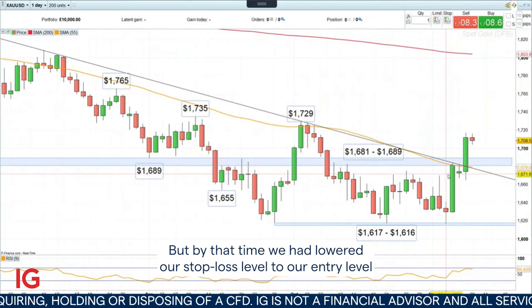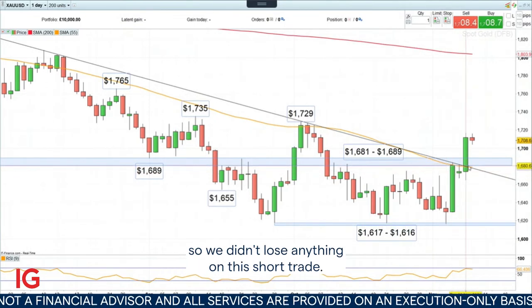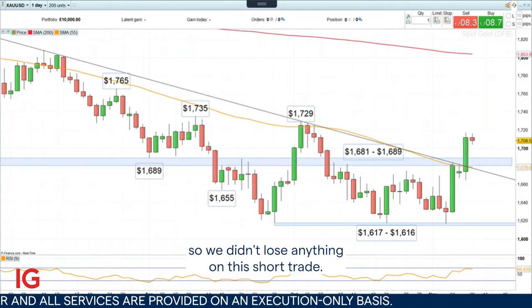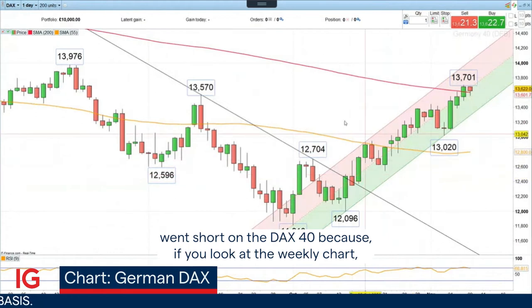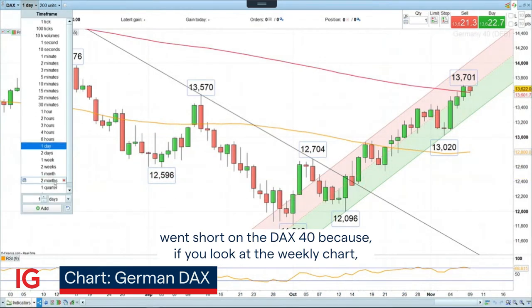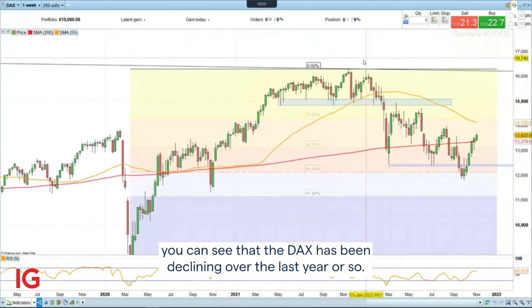But by that time, we had lowered our stop loss level to our entry level, so we didn't lose anything on this short trade. And over the last couple of weeks, my colleague Josh went short on the DAX40, because if you look at the weekly chart, you can see that the DAX has been declining over the last year or so.